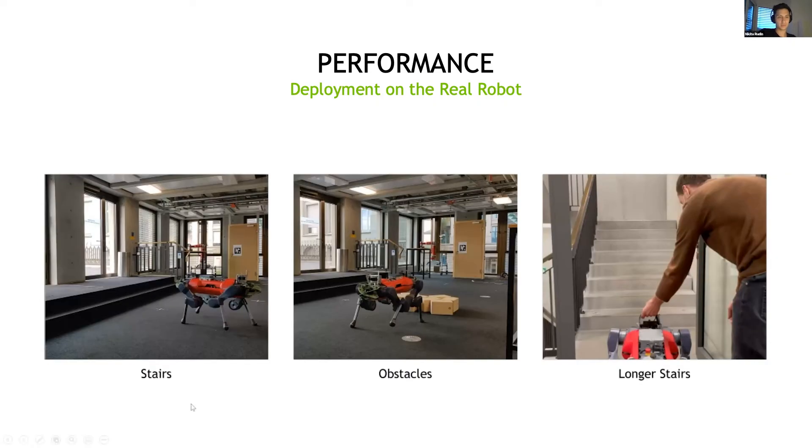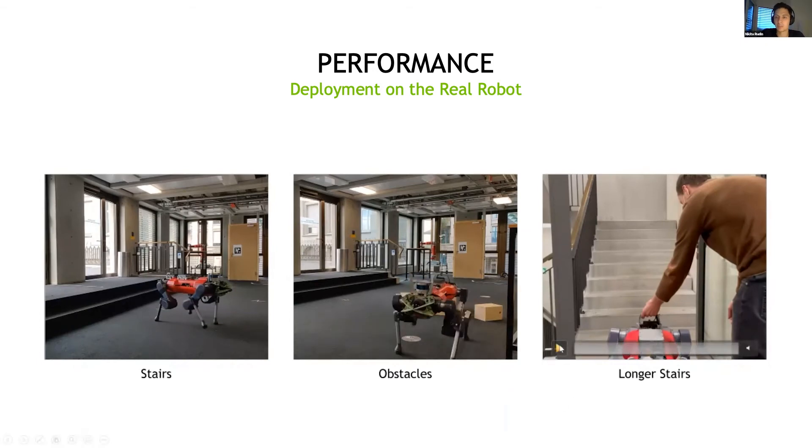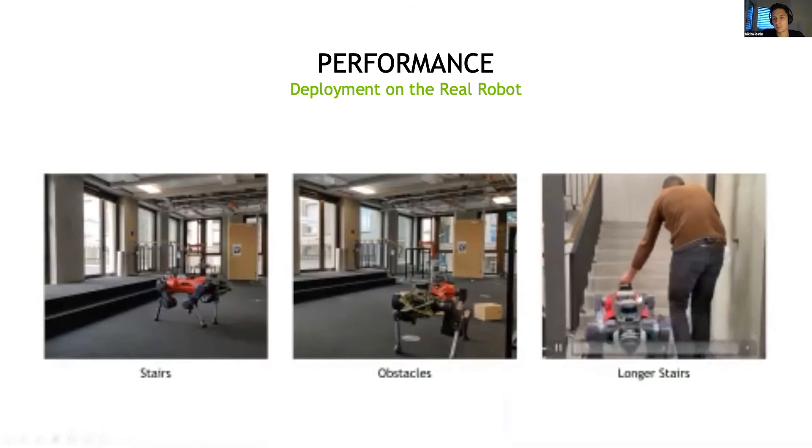We can also deploy it on the real robot, and it works. It can climb stairs and can cross these obstacles. Actually, it was never trained on moving obstacles — it stumbles a bit, but as you'll see it recovers and it doesn't fall. In a more challenging scenario with longer stairs, David is ready to catch it, but it's not actually needing help at the moment.